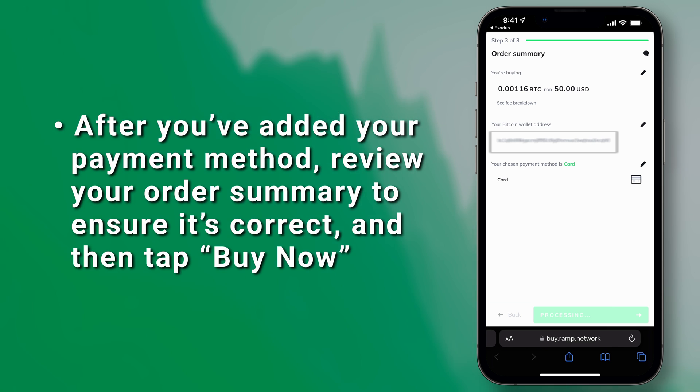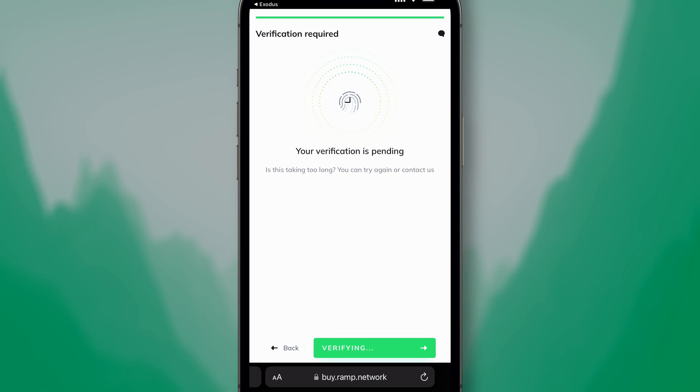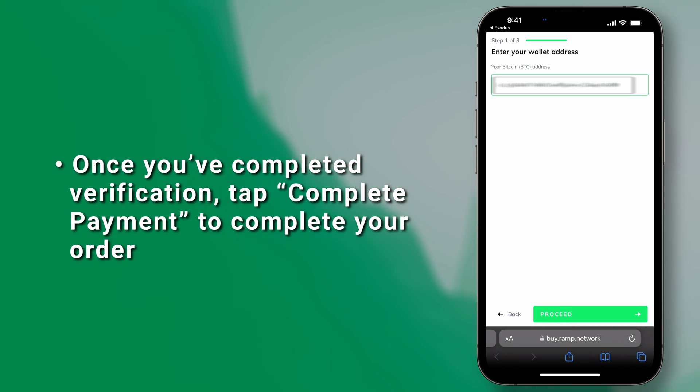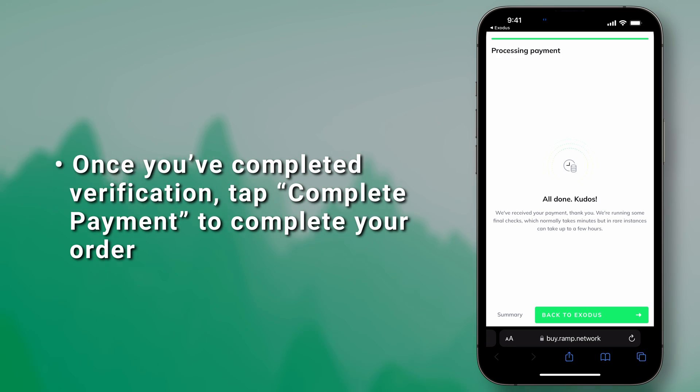If this is your first time using Ramp, you'll be prompted to verify your identity. Tap Verify with ID to begin the verification process. If you've gone through verification before and are using the same email address, you will not need to go through the process again. Once you've completed verification, tap Complete Payment to complete your order.